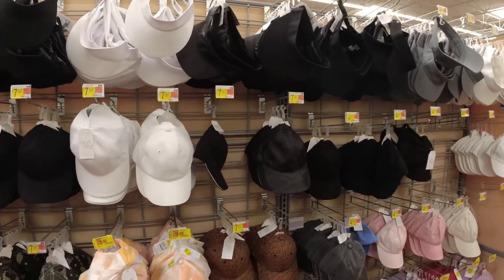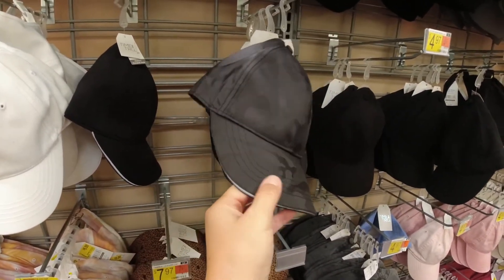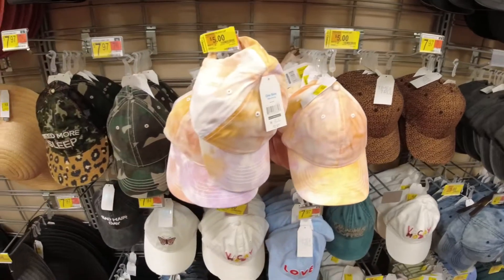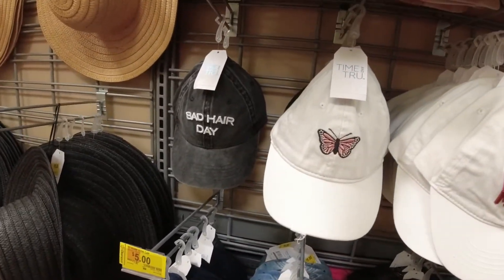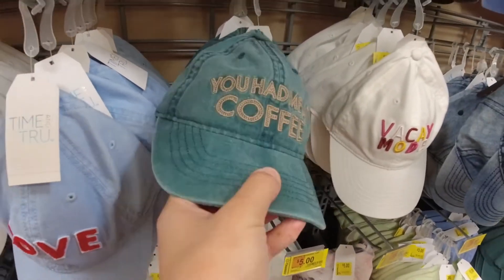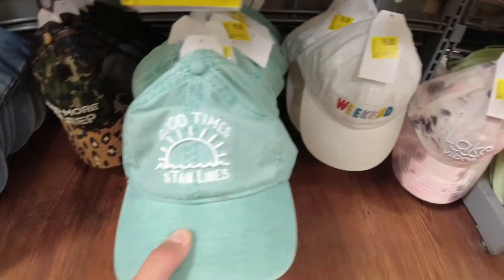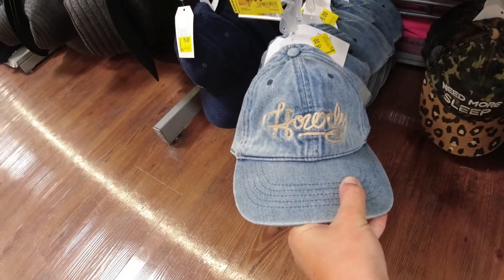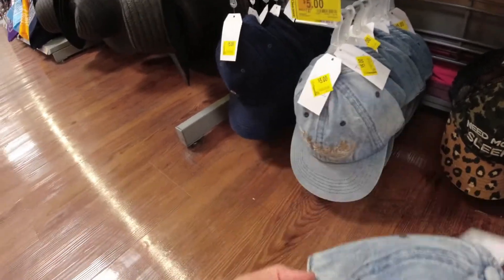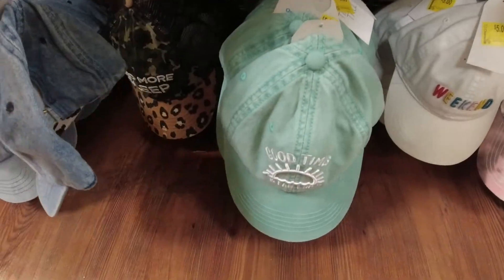Now I'm in the hat section. I'm not going to get one, but this one's really cute — it kind of reminds me of a Lulu hat they have in store. They have it in black and white. Then they have some other hats: Bad Hair Day, Vacay Mode, Love, "You Had Me at Coffee" — that's so cute. Good Times, Weekend, Lake Vibes. These are all clearanced out for $5.